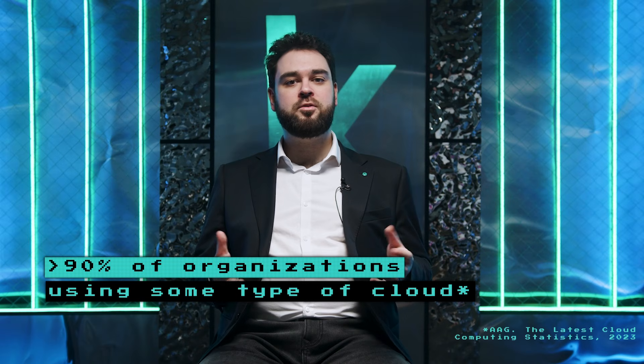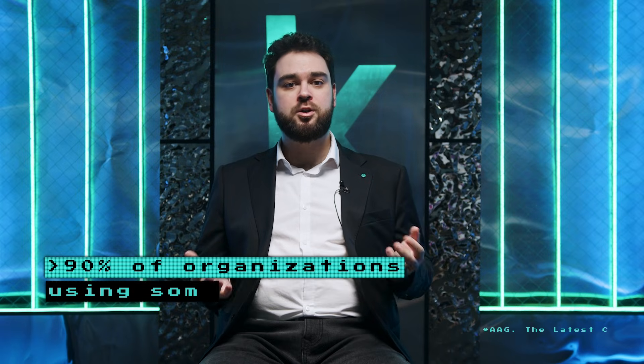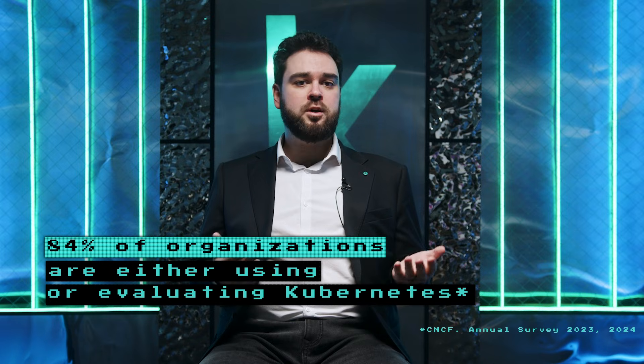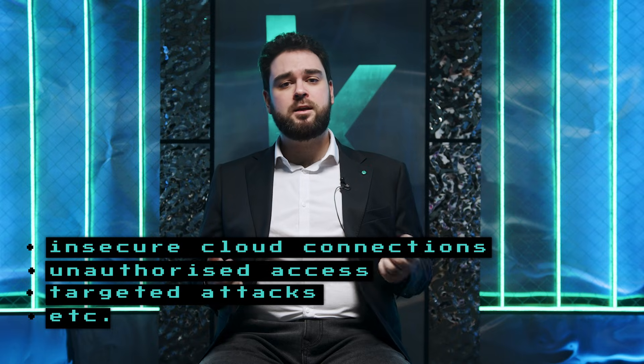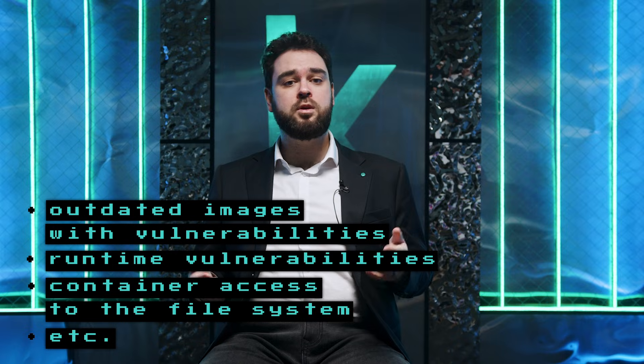Cloud technologies and containerized products and services are a routine part of modern IT infrastructure. They offer many advantages for business – cost reduction, increased productivity, efficiency, and so on. At the same time, they reduce the workload of IT departments and ease DevOps processes. But business benefits can turn into security nightmares. The cloud introduces numerous attack vectors, while containerized applications bring their own unique threats.